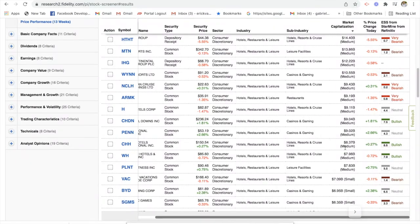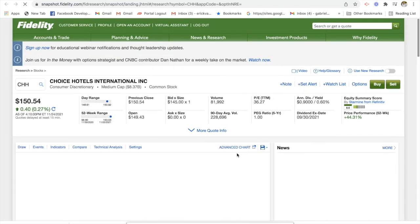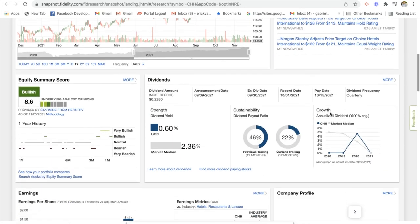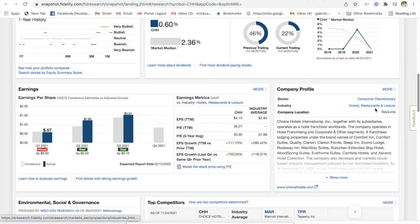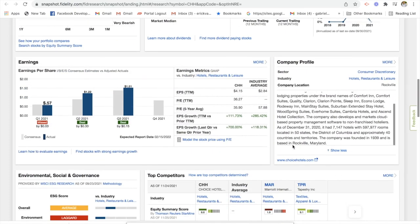Let's take a look at this stock here. This is a medium-sized company with an $8.4 billion market capitalization. They have a bullish rating. This is Choice Hotels International, ticker CHH. Let's click on the ticker CHH. It looks like they have a bullish rating. They're a hotel restaurant business — specifically they do hotel franchising. They franchise lodging properties under brand names of Comfort Inn and Comfort Suites. They're a hotel operator running a variety of hotel brands, and they're based out of Rockville, Maryland.